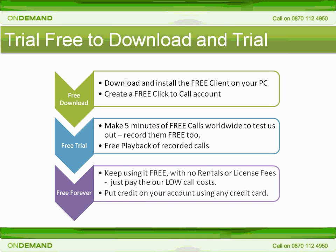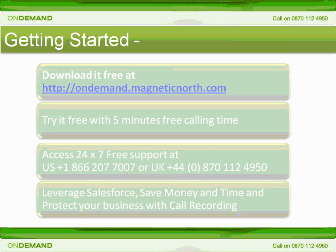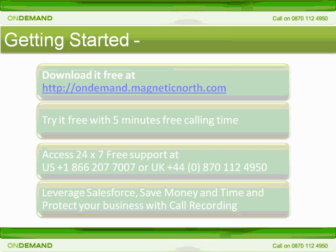So why not give it a try? Download today and test your five minutes free calling credit at ondemand.magneticnorth.com and select the Click2Call link. From this site, you can also chat online with our sales and support reps who will be delighted to answer any questions that you may have. And remember, top-notch support is free of charge for your lifetime of the usage of the platform. So thanks for taking the time to listen to this introduction and we look forward to welcoming you and your Salesforce.com users as Click2Call customers very soon.